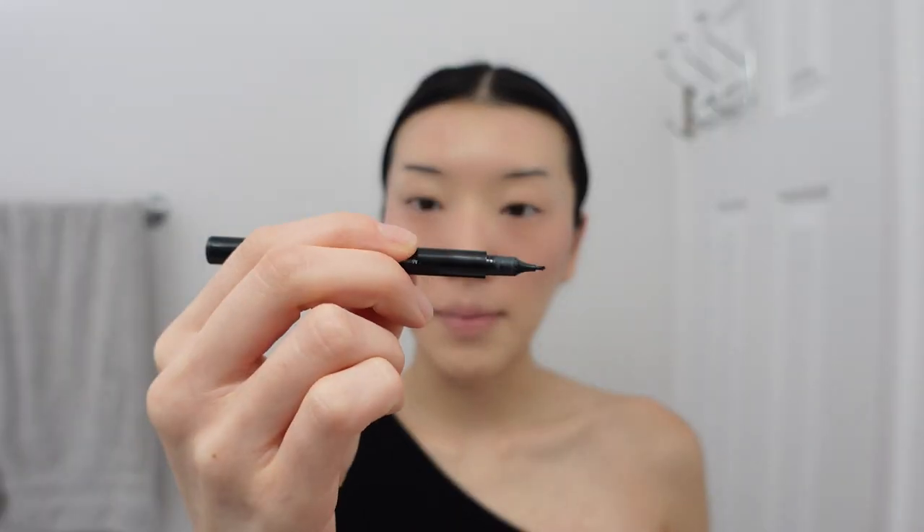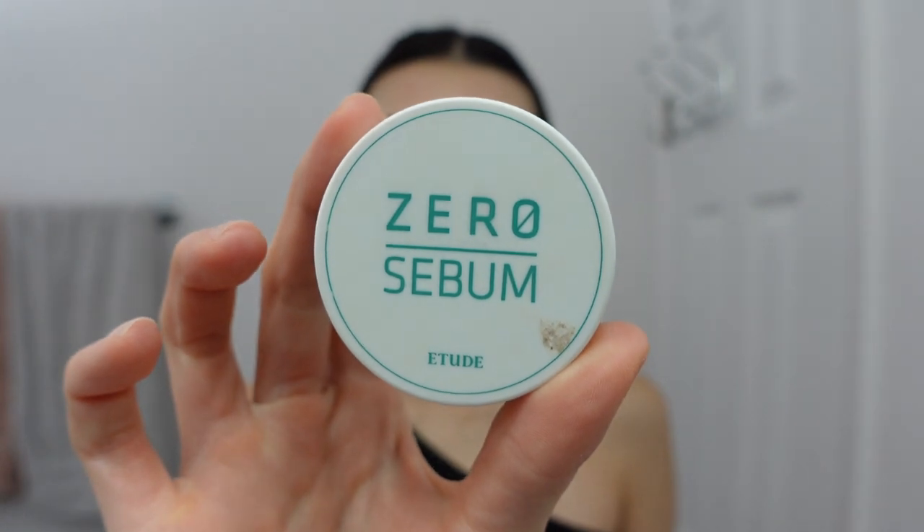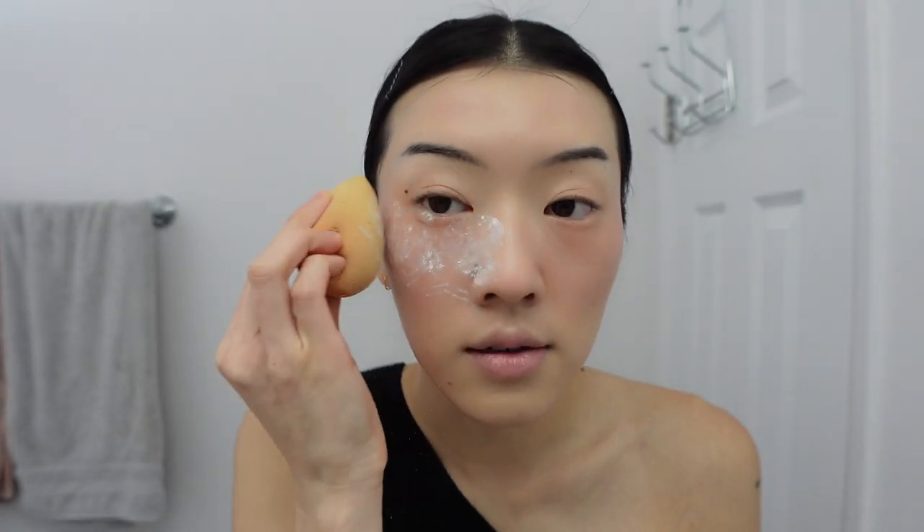Before setting my foundation and blush, I go in and do my eyebrows. My eyebrow pencil is liquid with little microblading tips at the end, which I love. I like to work with the foundation before it's set because I can manipulate the shape of my brows better. I recently shaved the ends of my eyebrows to get that thin Y2K look. After finishing my brows, I set everything with the Zero Sebum setting powder from Etude House, including my eyebrow area.